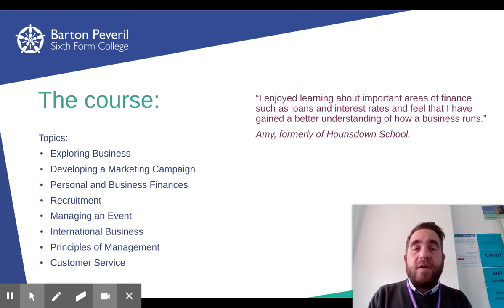The last unit is customer service. Every job in the world has probably got an element of customer service — right now you're my customers and I'm trying to give you information. We look at how you deal with customers, provide information, how to handle different situations and circumstances, and students will get the opportunity to role play, write scripts, and actually handle different customer service situations.